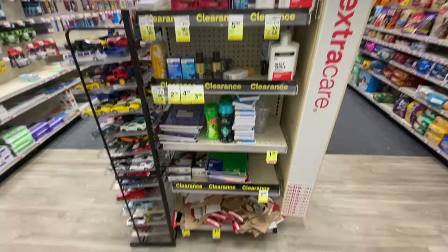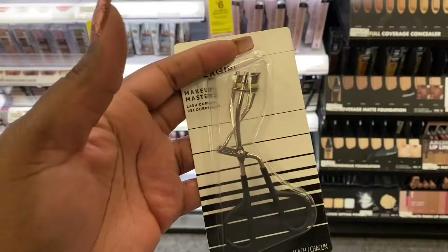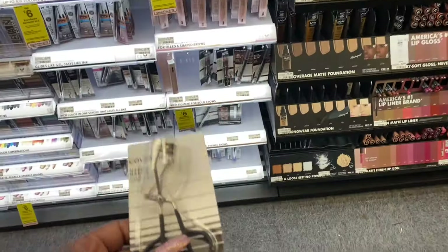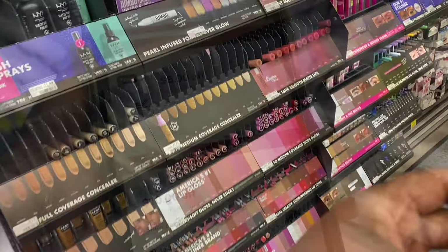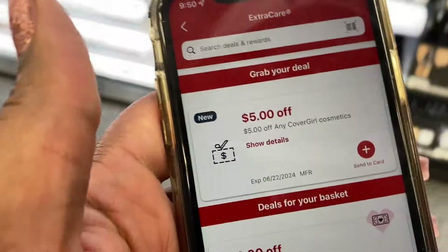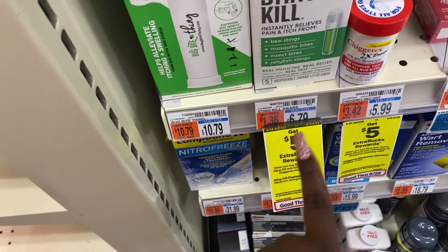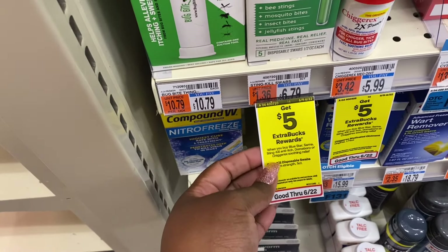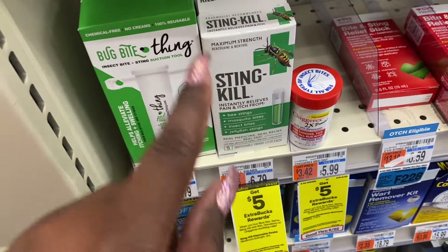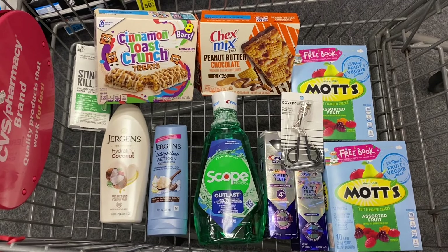Let me also show you the clearance section real quick. Next item: I'm getting this CoverGirl eyelash curler — I have enough eye pencils. It's priced at $6.29 and there's a five dollar off coupon, making it only $1.29. For the last item, this one is priced at $6.79, but when you buy it you get a five dollar ECB back, making it only $1.79. That's everything we're getting — take your screenshot, let's see how much we spend!